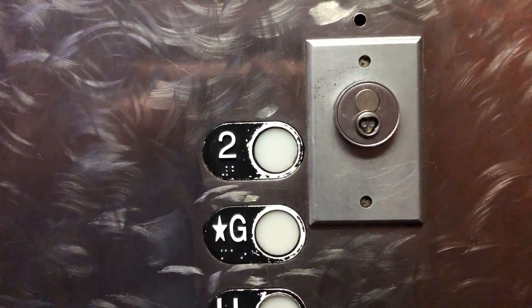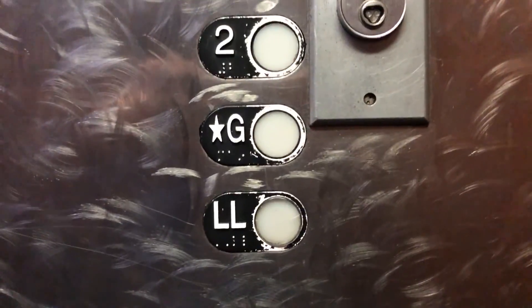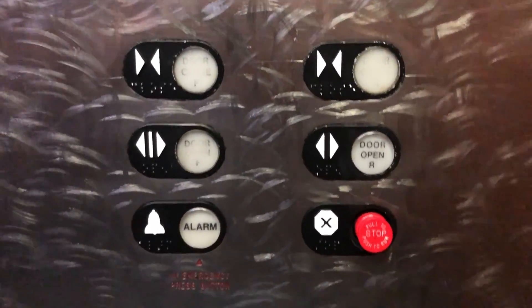I'm filming this on an iPhone X, by the way — please give me opinions on the quality. I'll probably use this for some videos, not all.